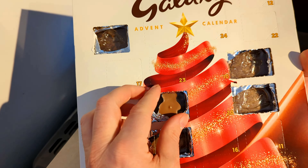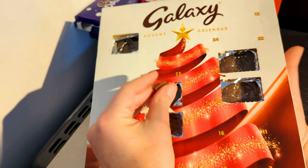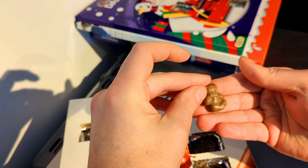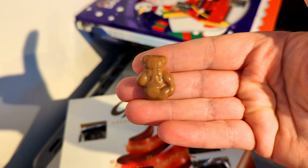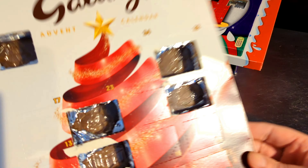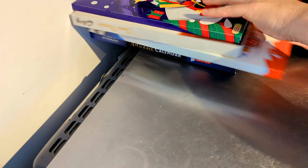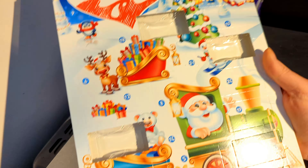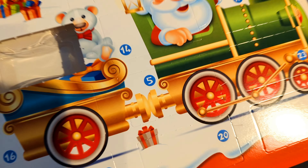I'm guessing I'm gonna say a teddy bear, but it could be a snowman. No picture behind — and it is a bear! That's lovely. And that wonderful Galaxy chocolate — keep those in order.